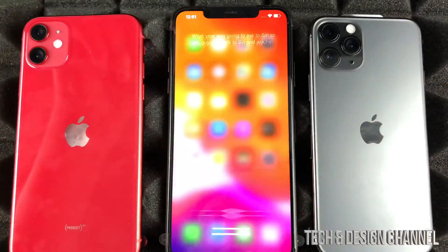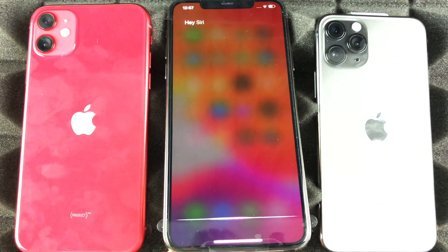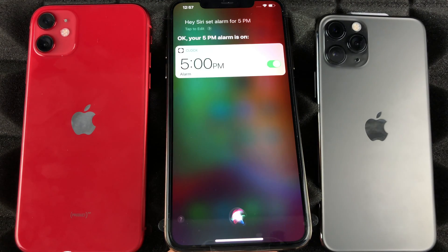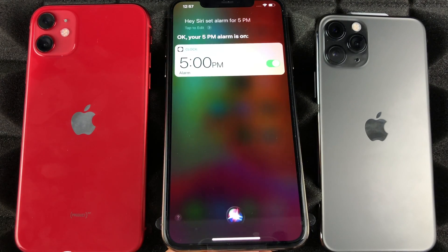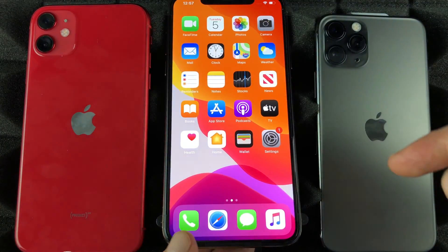Let me show you — 'Hey Siri, set alarm for 5 p.m.' And Siri confirms: 'Your 5 p.m. alarm is on.' There we go. That's the easiest way, really, and that's what I recommend doing.